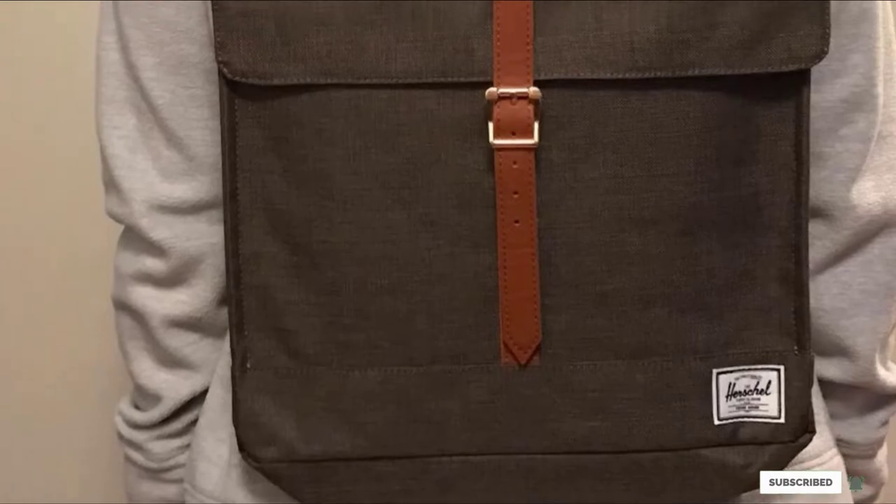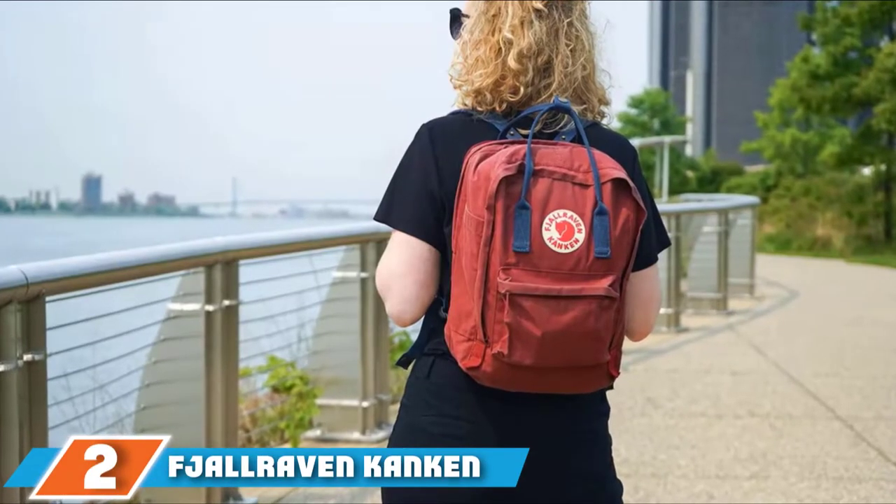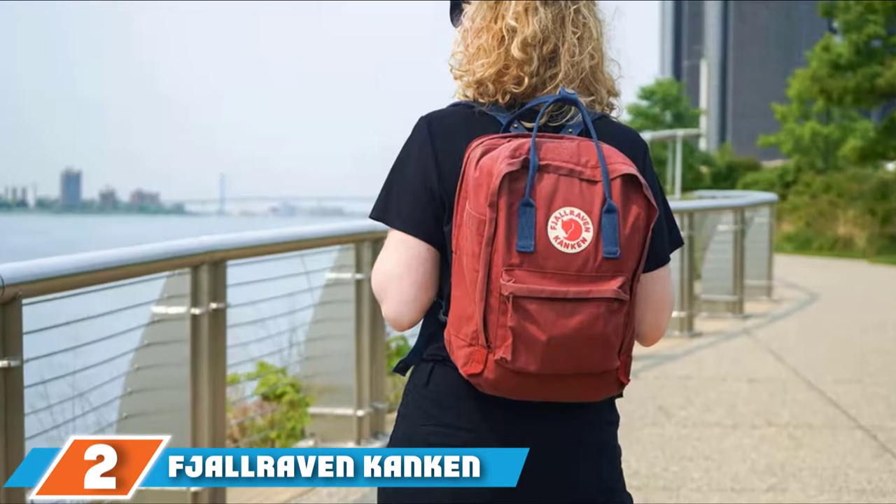Herschel's quality is amazing. Hansier says: 'I had the strap rip off after two years and they replaced it for free.'